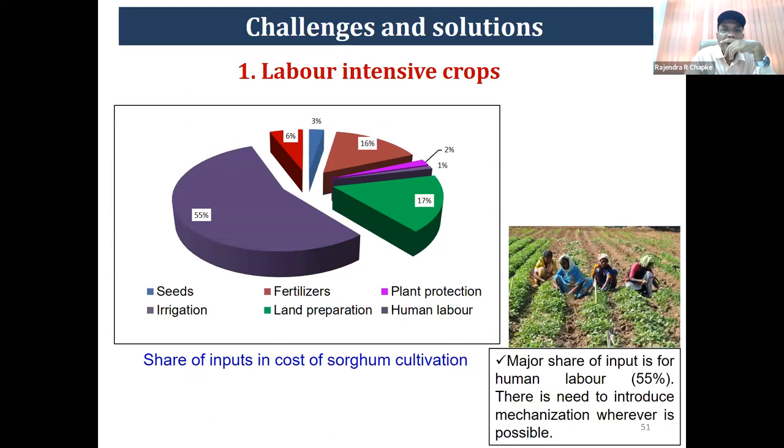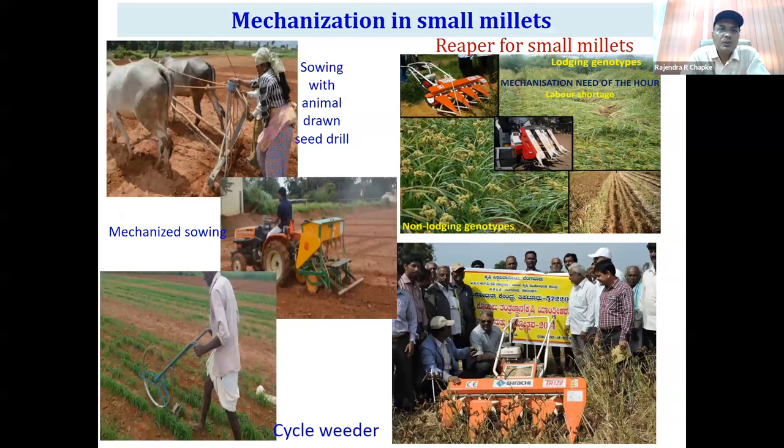The first challenge is that millets are labor-intensive. Around 55% of the cost of cultivation goes to human labor. We need to address this by introducing machinery wherever possible. For example, if you sow the crop in line, it becomes easy to do weeding with a cycle weeder, ultimately reducing labor requirement and cost. A major portion of the labor cost also goes to harvesting and cutting. For these small millets, reapers are available and being demonstrated by various state departments. If farmers use these reapers, labor requirement and cost of cultivation can be reduced significantly.